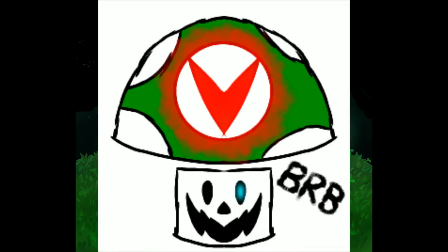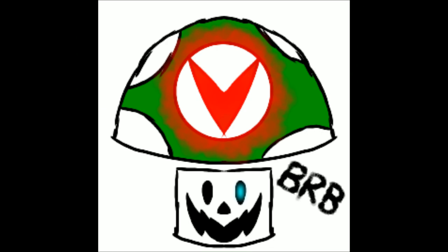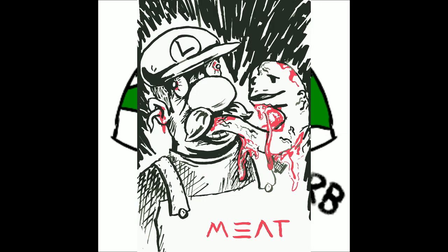Waluigi not correct made this. I think this was a shroom that was submitted under somebody else, but it's the same artist. They just changed their name to Waluigi not correct. And there you go.